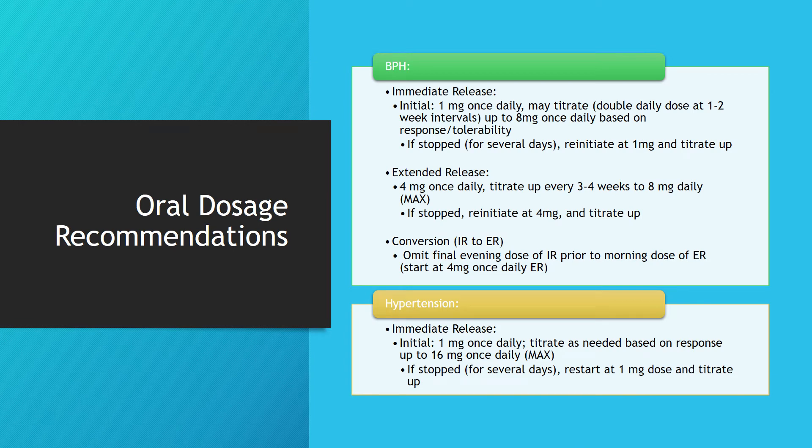For BPH dosing with the immediate-release formulation, patients start on 1 mg once daily and can be titrated up by doubling the daily dose at 1–2 week intervals, up to a maximum dose of 8 mg once daily, based on the patient's response and tolerability. If the medication is stopped for several days, the patient should reinitiate at 1 mg and titrate up from there.